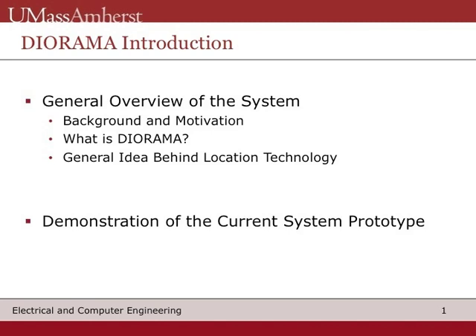First, I will give you a brief background and motivation of the system. Then, I will describe what Diorama does, the main technologies used and its application, and then a demonstration of the current prototype.